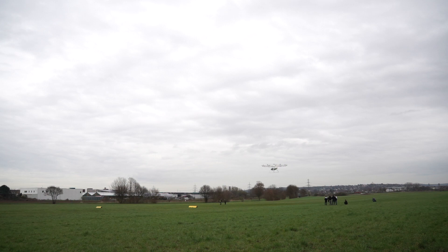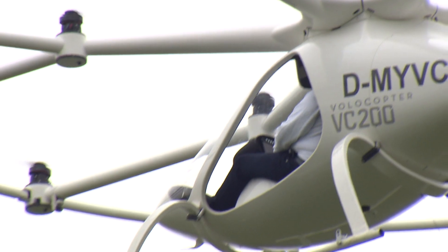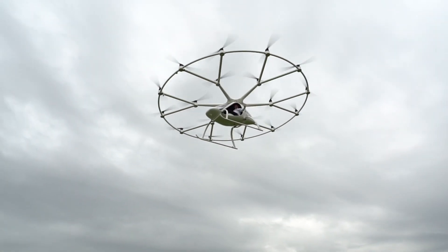That testing in Dubai started back in September, and Volocopter says that the certification process will take about five years. But if you want to get an early ride on a passenger drone, that's where you need to go.